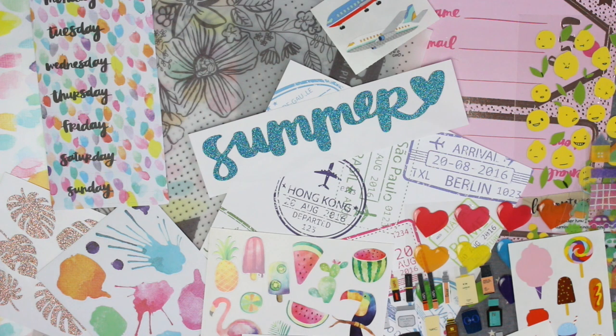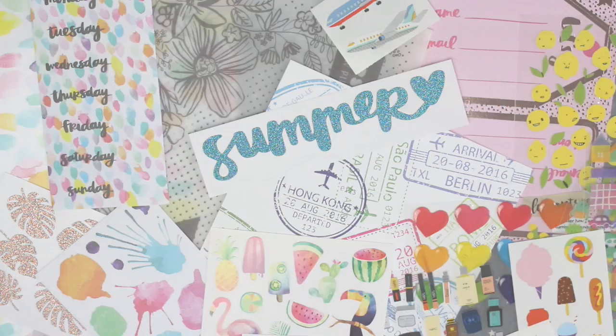So this was everything that came in the June Pipsticks pack. I'll have a load of information and links in the description, including some conversions from US dollars to pounds. This is a US based company but they do ship to the UK and the shipping is very reasonable. I am really happy with this month's pack — I love that they've collaborated with Amy and I definitely think they should do more collaborations in the future. If you have any questions then let me know below, and thank you guys so much for watching!